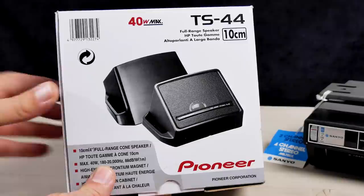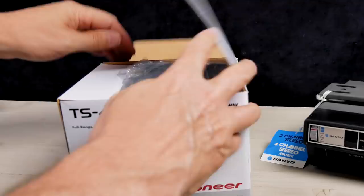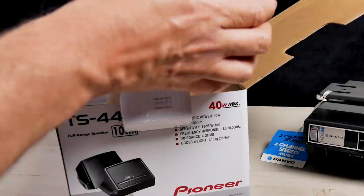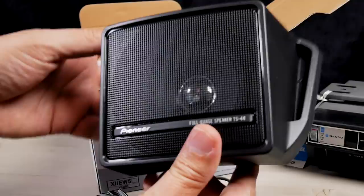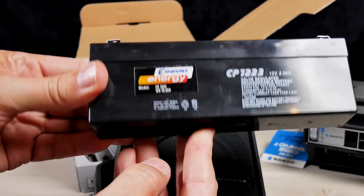These are the speakers I've bought to test it with — Pioneer TS 44, 10 centimeter, 40 watt speakers. They're not the best speakers in the world; they were about 35 euros. But this is not a real high-end machine, so I think they're more than adequate for the job. We also need something to connect it to a power supply, so this 12 volt battery is going to be the power supply. Let's get it all hooked up.